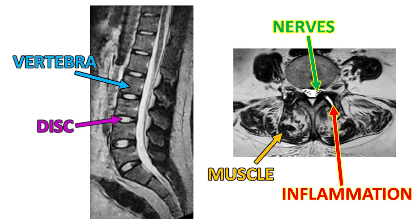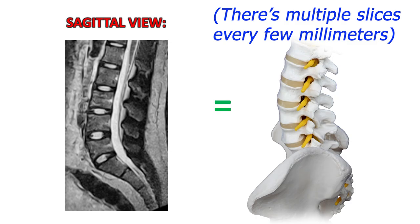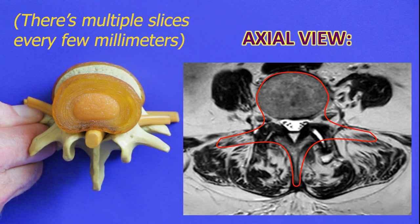The handy thing about MRIs compared to x-rays is that you can see other things than bones, like your discs, nerves, muscles, and inflammation. In the lower back, we tend to see two main types of MRI views: one as if you were sliced right down the middle and looked at from one side, and one as if you were sliced horizontally in two and we looked at you from above.